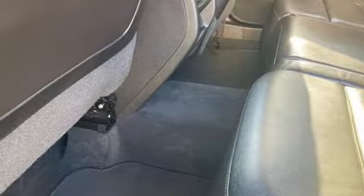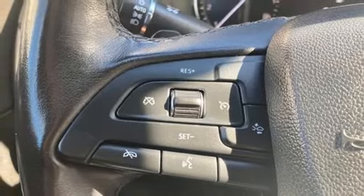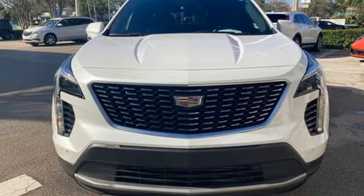Bluetooth streaming audio, memory exterior door mirror settings, cabin preconditioning, front and rear parking sensors, and automatic transmission.